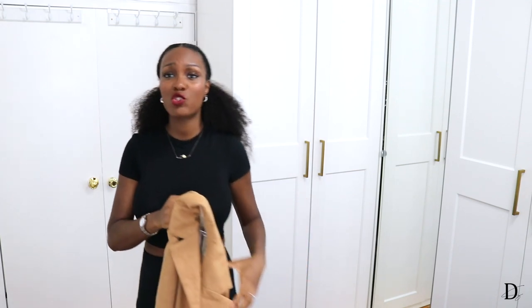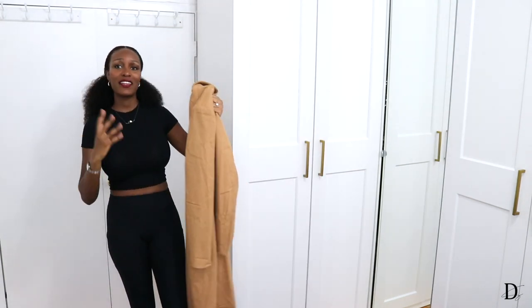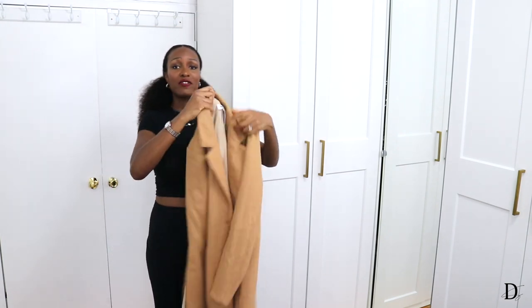Next up, we have the camel long line tall coat. I believe this is part of one of their newer items. Camel is the perfect fall color — I feel like everyone should have a coat like this, it's honestly a staple. It's giving me trench coat vibes, which I'm all the way here for. This is a size small and I really like the way it fits — it's not too tight, which is great because I like to layer up. In fall going into winter you start putting on sweaters and long sleeves, so you want a little room.